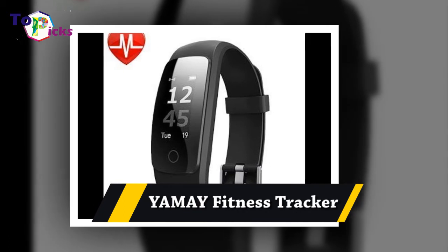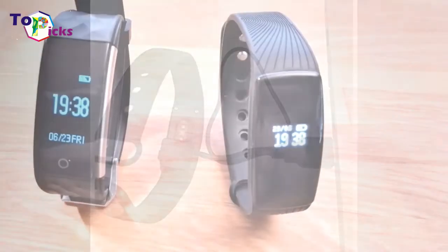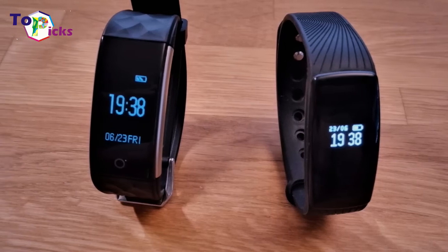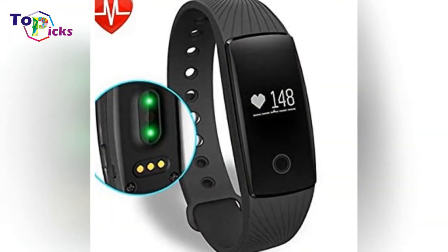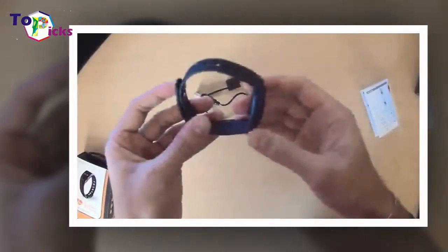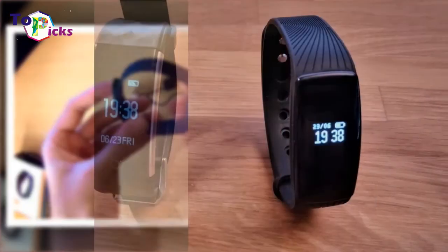YAMI Fitness Tracker. The YAMI Tracker includes all the features you expect for a top 2018 fitness watch: heart rate monitoring, sleep tracking, pedometer, color screen, and SMS. It boasts strong battery life with 5 to 7 days per charge, making it a great choice for traveling. It is available in 6 different band colors for the design conscious.